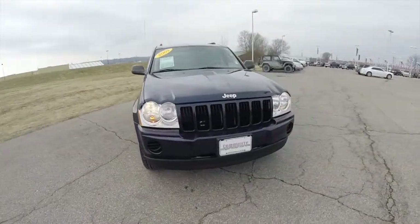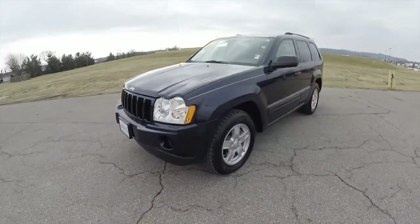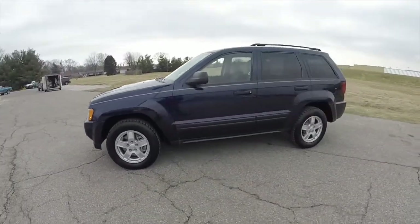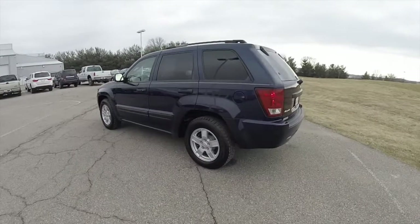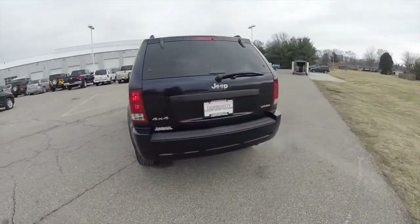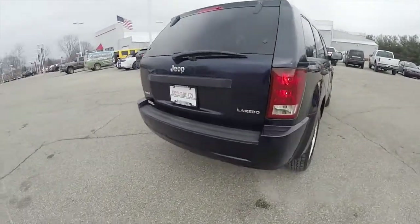Hello everyone. Today we're going to take a quick walk around and look at this 2005 Jeep Grand Cherokee Laredo. This Laredo is in midnight blue pearl coat and has the medium slate gray premium cloth interior. It is a four-wheel drive powered by a 3.7 liter Powertech V6 engine with a five-speed automatic transmission.